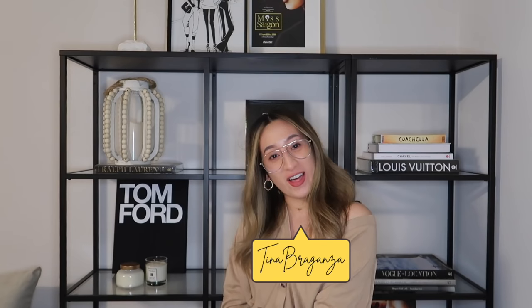Hey guys! It's Tina Braganza back again with another video! Welcome back to the show! For today's video, it's going to be all about the most hyped up items that TikTok made me buy.